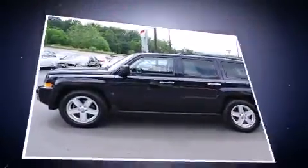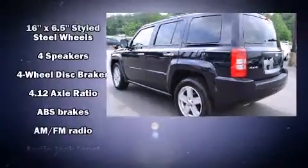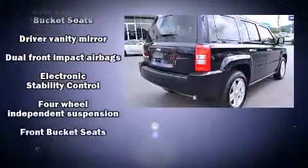Smooth gear shifts are achieved thanks to the 2.4-liter four-cylinder engine. And for added security, Dynamic Stability Control supplements the drivetrain. Four-wheel drive allows you to go places you've only imagined.